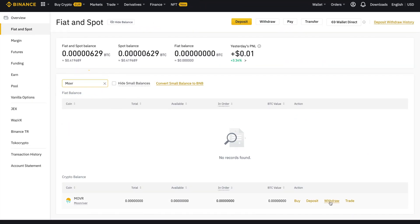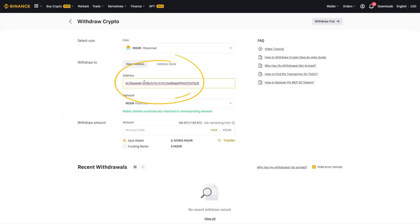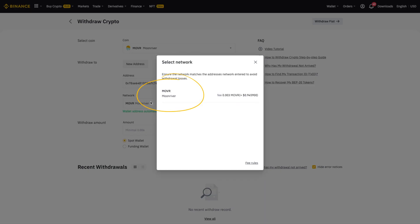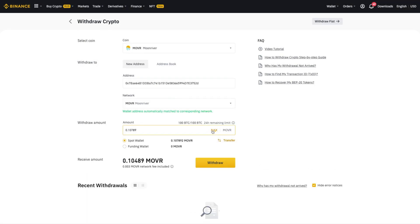Select 'Fiat and Spot' under the wallet drop-down menu. Search for MOVR and click 'Withdraw'. Enter your MetaMask address, select the Moonriver network, and confirm the operation.